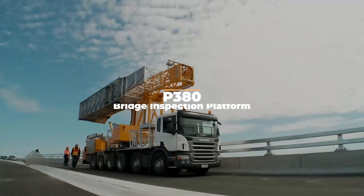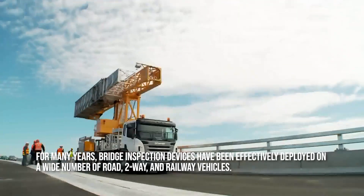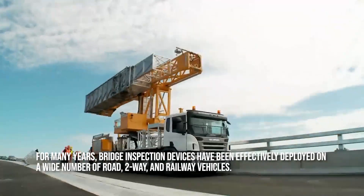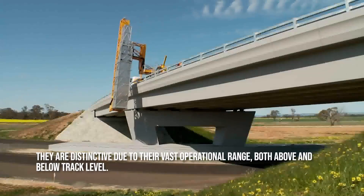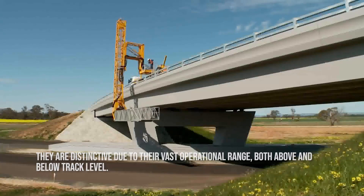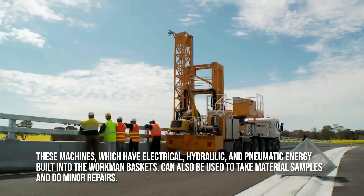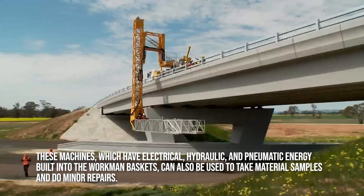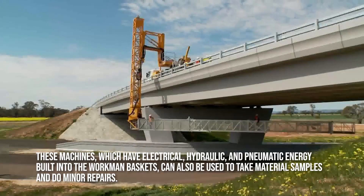P-380. For many years, bridge inspection devices have been effectively deployed on a wide number of road, two-way, and railway vehicles. They are distinctive due to their vast operational range, both above and below track level. These machines, which have electrical, hydraulic, and pneumatic energy built into the workman baskets, can also be used to take material samples and do minor repairs.